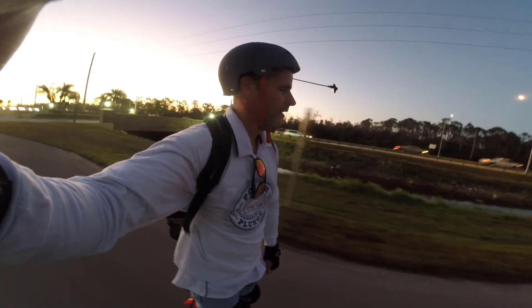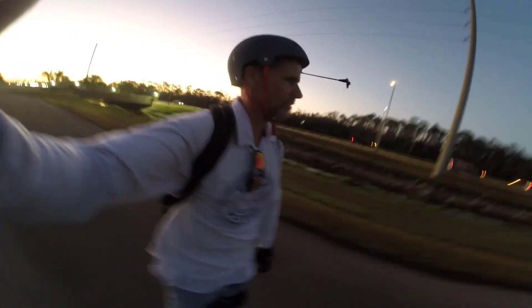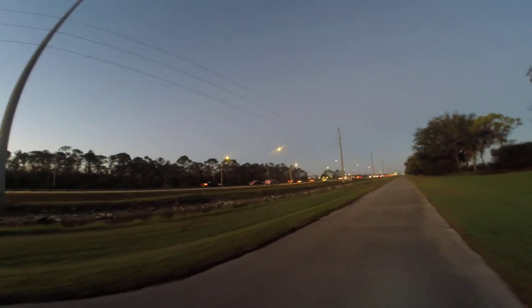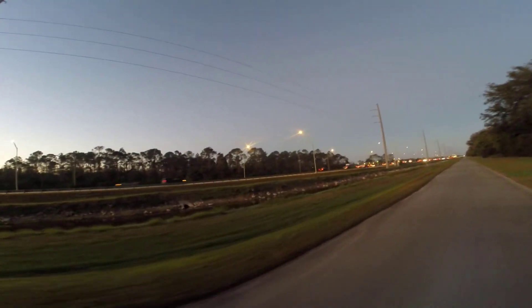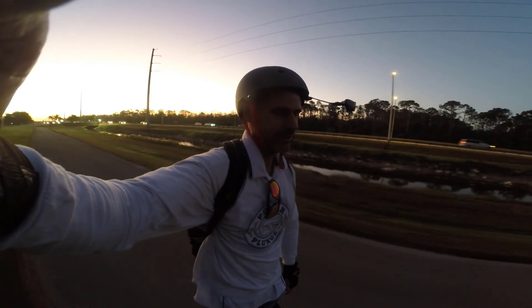It's so loud on the road there with all those cars — it's just a non-stop stream of rush hour traffic. So whenever I get an opportunity to ride sections like this I'm definitely going to take advantage of it.